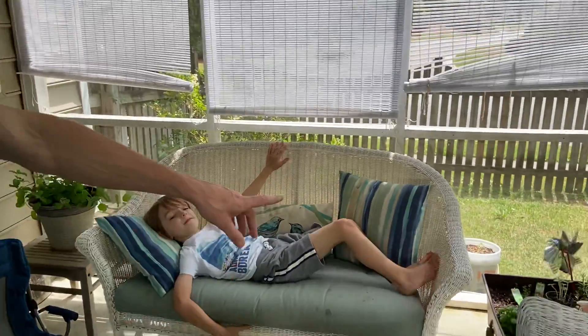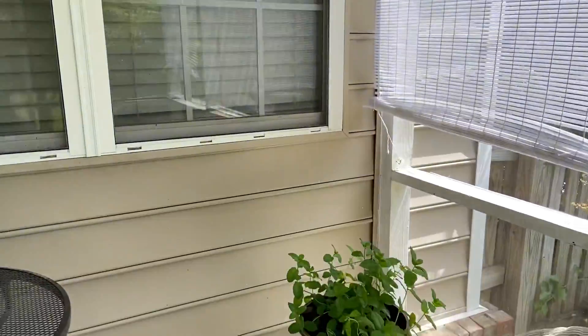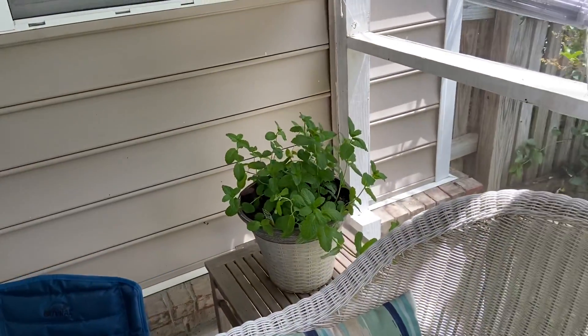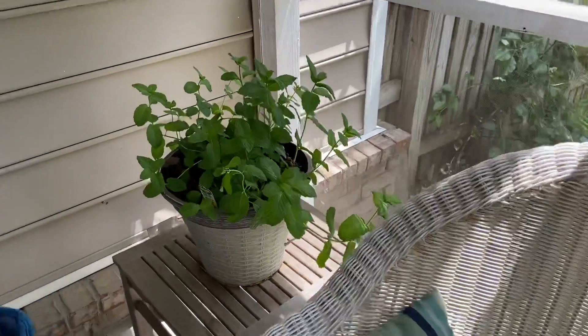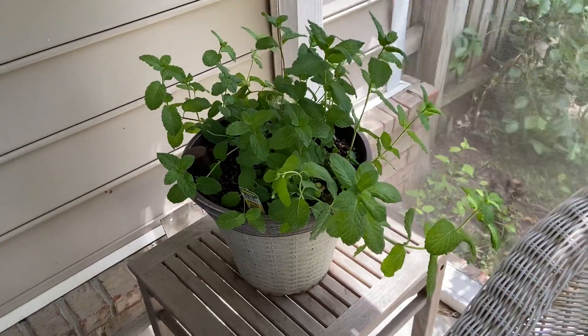I forgot to tell you — there was a skunk on our back porch. We have one of those skunks on our back porch. You gotta watch out for them. Do they bite? Well, if you make them mad enough they do, but it doesn't hurt though.